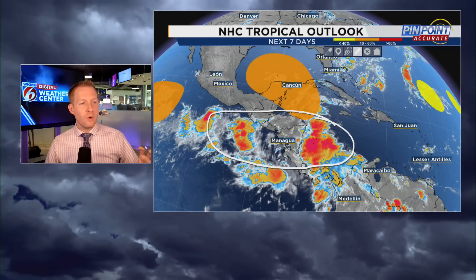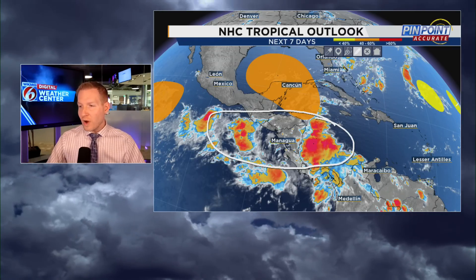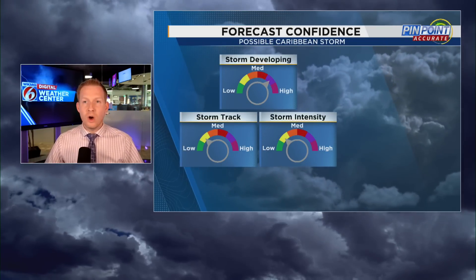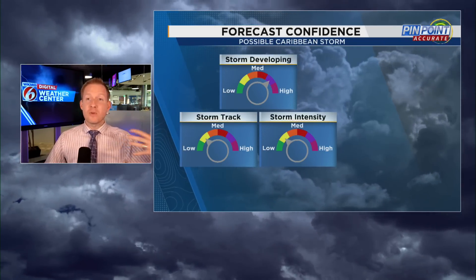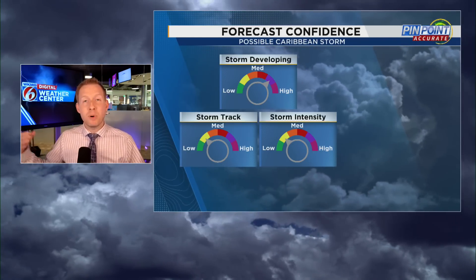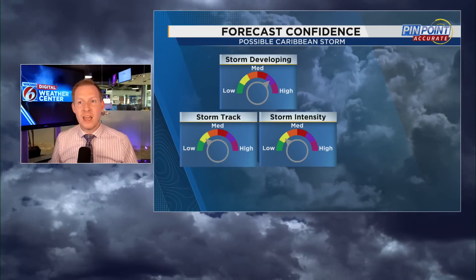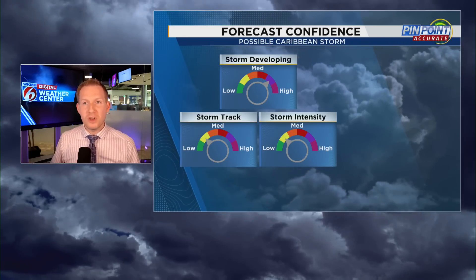A lot of comments have been: why are you talking about this when we don't even have a storm? We don't, but we have the major forcing mechanism coming into play, and models are in big-time agreement that we are going to have a storm. It's the strength and the track that are in question. I'm all about transparency — I hate posting models without context and just saying 'not a forecast, here's a Cat 4 into Tampa.' You can't do that, so I want to be real with you guys.